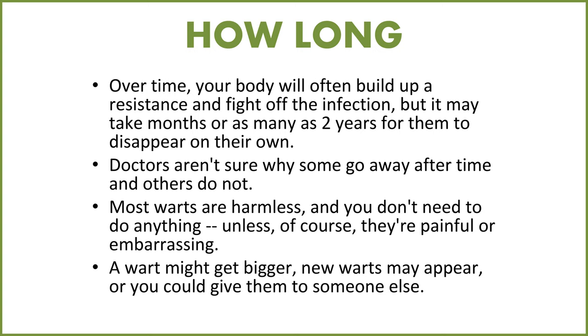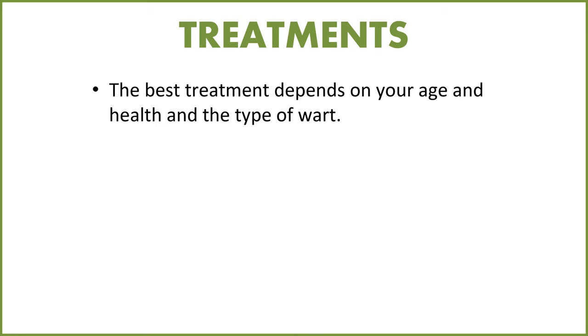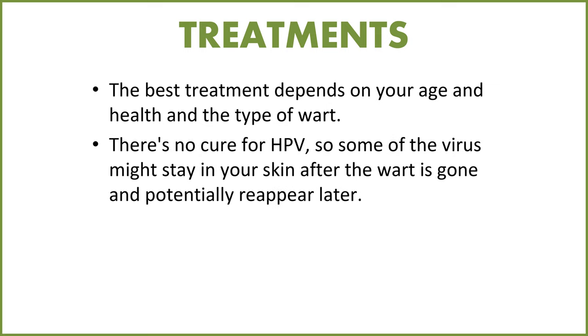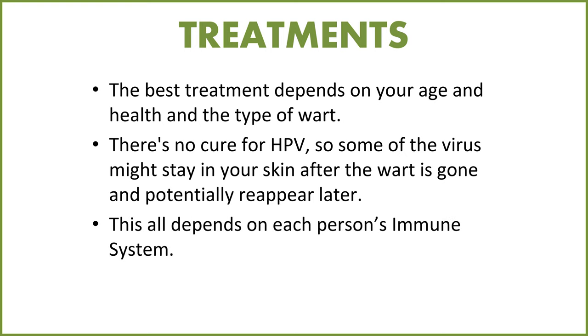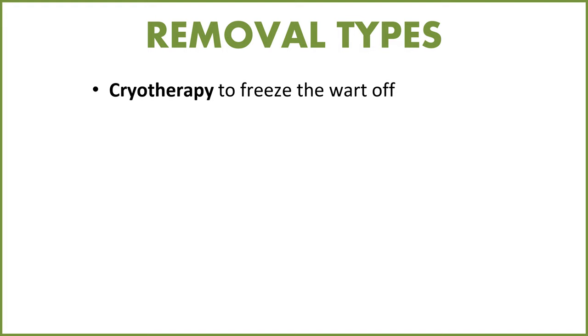Depending on where they're located, new warts may appear or you could give them to somebody else. The best treatment depends on your age, health, and the type of wart. There's no cure for HPV yet, so some of the virus may stay in your skin after the wart is gone and potentially reappear later. This all depends on each person's immune system — and CBD helps with immune support, which is why it makes sense to use CBD on warts.